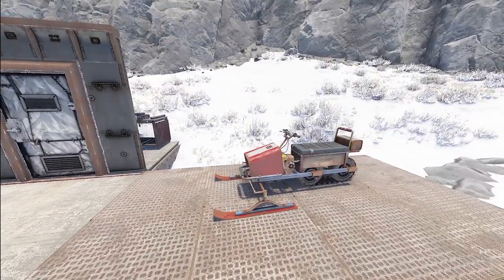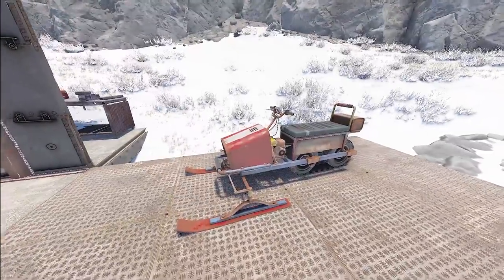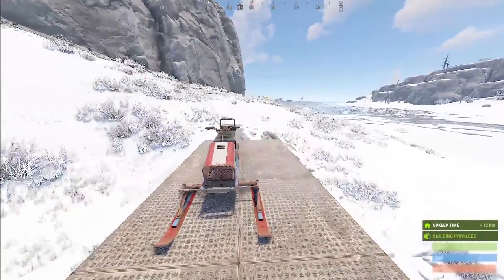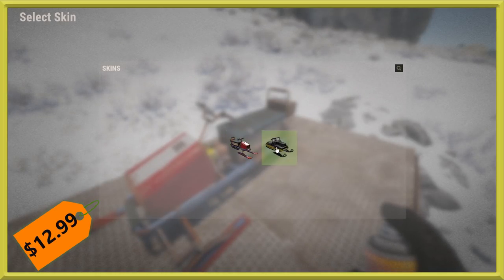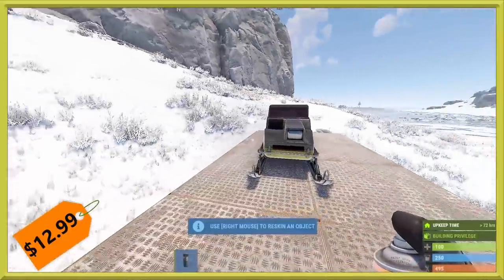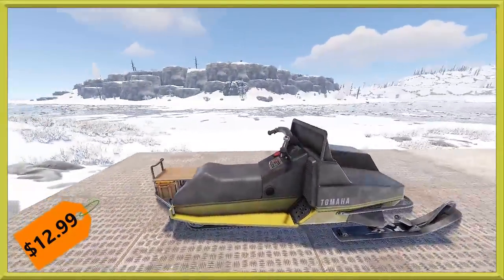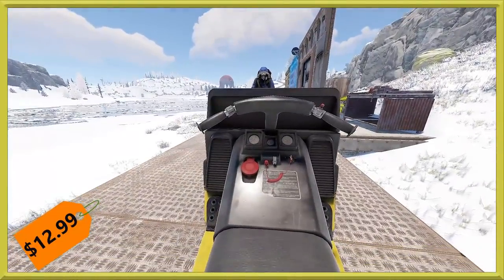One new thing this update is the spray can being added, which gives the possibility to re-skin things without picking them up, meaning large objects can be skinned in the world. The snowmobile is the first item — it came with the pack. You grab a spray can, these are default to make, click on the snowmobile, and you can apply the Tomaha skin. There we go — you can see it gives it a nice new look, and it doesn't change anything stat-wise.